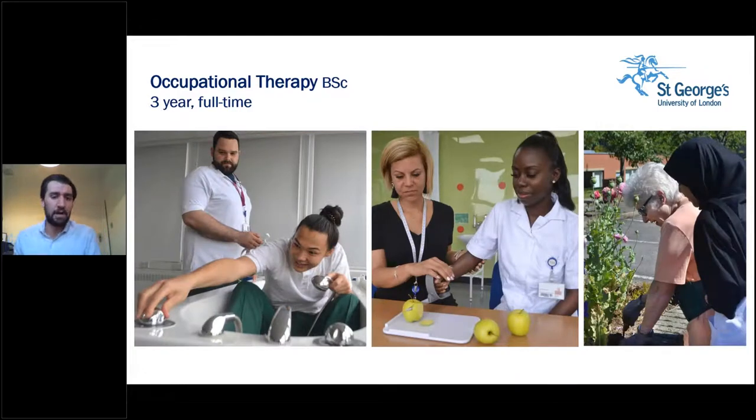Students studying occupational therapy at St George's spend around a thousand hours on placement in and around London in a range of different settings, which our students tell us they like the most about the course. Where possible, we invite service users or patients to talk directly about their lived experience of occupational therapy. Our students also have access to our dedicated 'art of living' suite with a simulated kitchen and bathroom, enabling you to learn and practice skills within a safe environment.